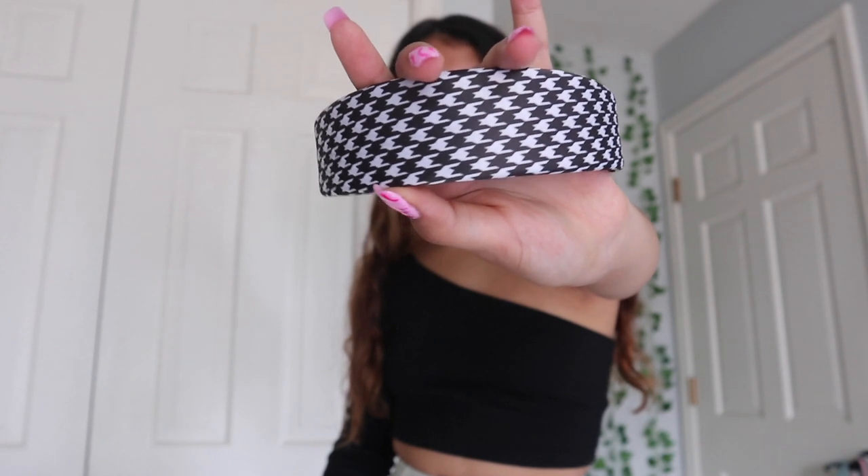I also got this super cute headband. It has this really cute pattern — it reminded me of Blair from Gossip Girl, so I had to get it. I'm really trying to get more into accessories. It's black and white so it'll go with pretty much anything. I like putting my headbands up so it gets my hair out of my face. This is called the Houndstooth Honey headband, and it's on sale right now, so go get it.